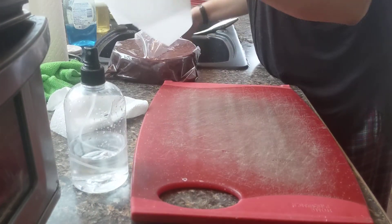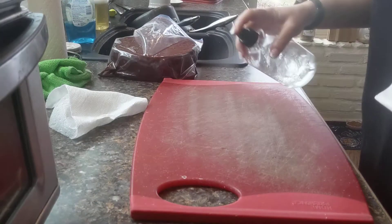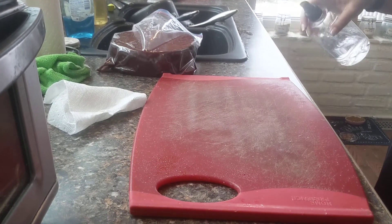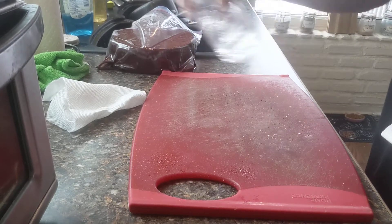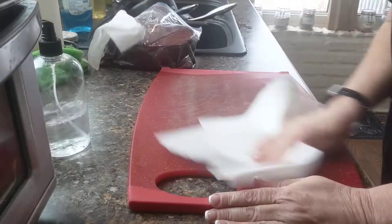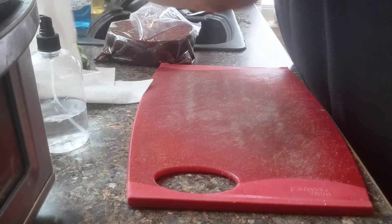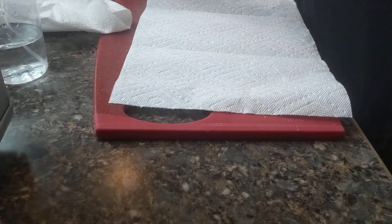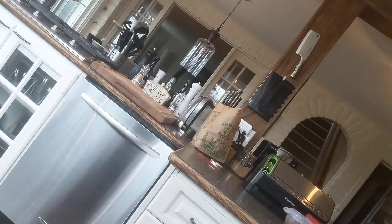First things first, while that's draining a bit, I'm going to vinegar my board — a bit of a wipe down here — and then some paper towels down as well. And... oh, damn it.